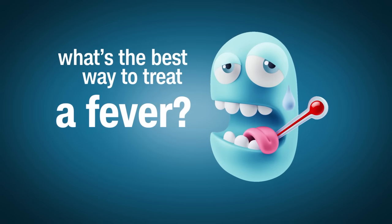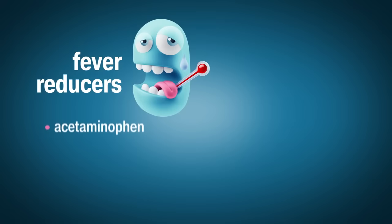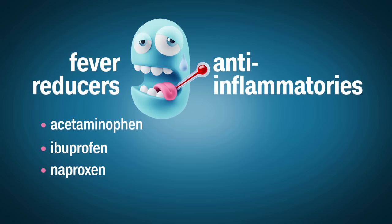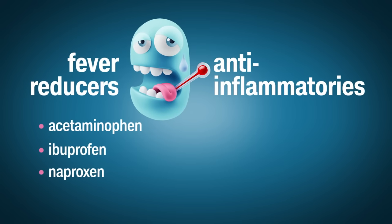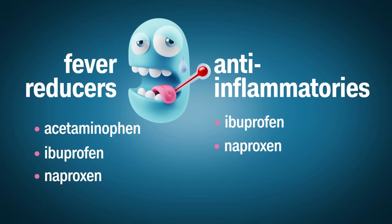Knowing if you have a fever is important, so a fever thermometer is a must. So is a fever reducer. Choices include acetaminophen, ibuprofen, and naproxen. If there is inflammation associated with the illness — for example, a sore throat — ibuprofen and naproxen are better choices because they are anti-inflammatories. And those will also help with body aches and pains as well.